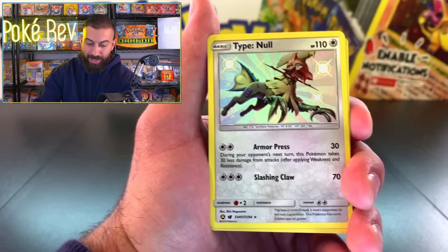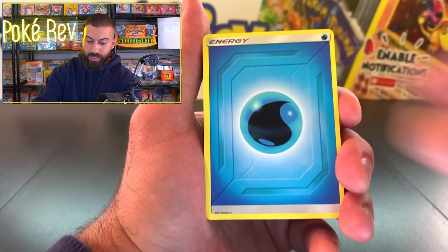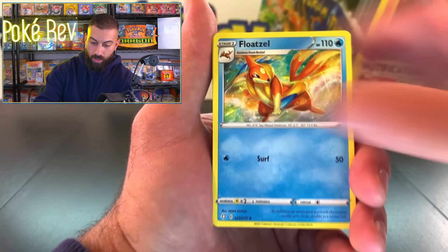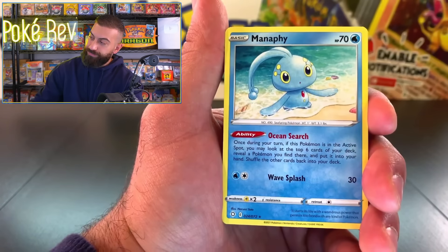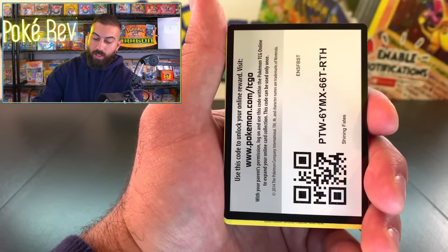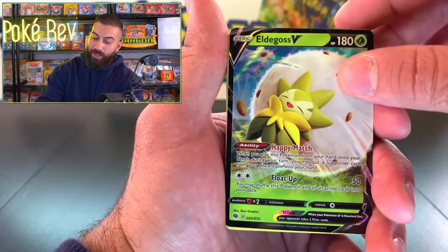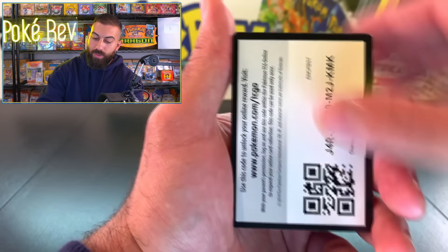Burning Shadows — out of all these sets, it has the toughest pull rates. You can open up like a thousand, two thousand packs and still not pull the Charizard rainbow. Such a difficult set. And the quality control on Burning Shadows is some of the worst I've ever seen — so you have so many things going against you. That's why a PSA 10 on that card is worth a ton of money. Pikachu. Evolutions probably has one of the best pull rates here, although Hidden Fates and Shining Fates also have really good pull rates. Metapod, Metapod, and Eradicate.